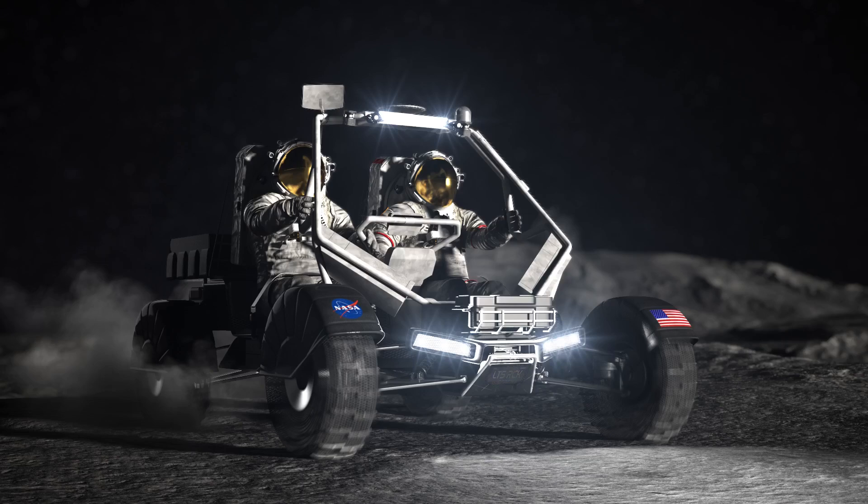And the space agency selected three commercial groups to continue studies to build and deliver a lunar terrain vehicle to the moon for autonomous use and for use by future Artemis crews. Let's take a look, beginning with the Orion for Artemis II.